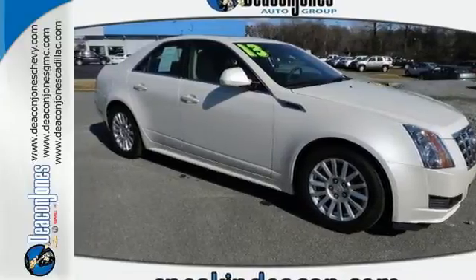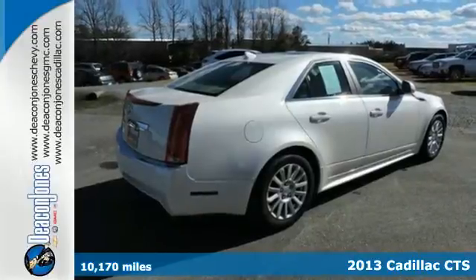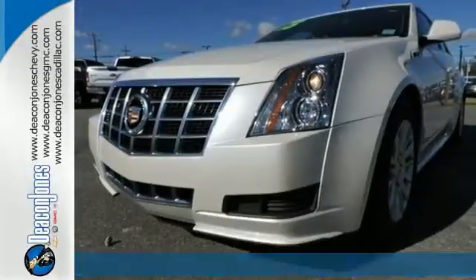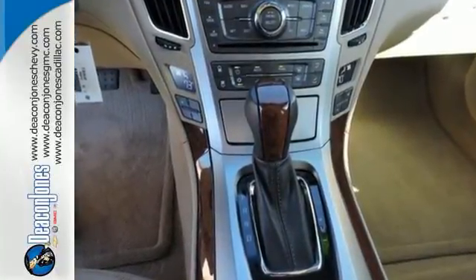It's a 2013 Cadillac CTS. You've worked hard to get where you are in life. Let this CTS make your drive easy. The steering wheel audio controls, stability and traction control, and automatic climate control streamline your drive.